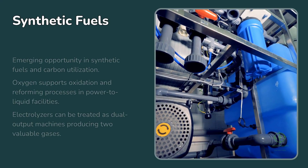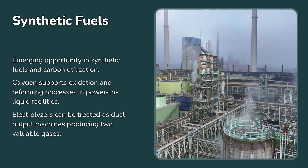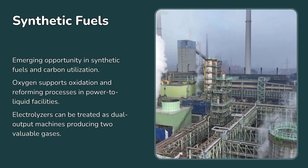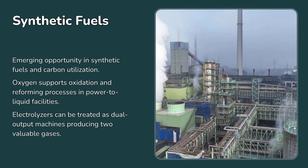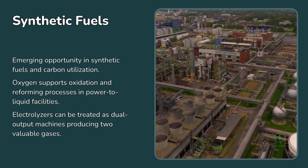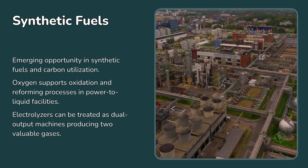There's also an emerging opportunity in synthetic fuels and carbon utilization. In power-to-liquid facilities that produce e-methanol or e-kerosene, oxygen can support oxidation and reforming processes. Some designs even incorporate the oxygen directly into combustion cycles for higher efficiency. The more these integrated systems develop, the more sense it makes to treat electrolyzers not just as hydrogen generators, but as dual-output machines producing two valuable gases.